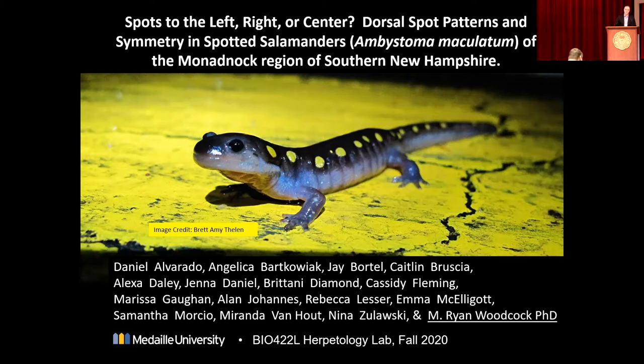Hello, wonderful people. Happy Saturday. The presentation I'm giving to you today represents a class project conducted at Madai University as part of our fall 2020 herpetology lab. The student co-authors on this presentation deserve full credit for their work in this process. I want to acknowledge their work, and I also want to acknowledge our iconic theme organism here, the beautiful spotted salamander.